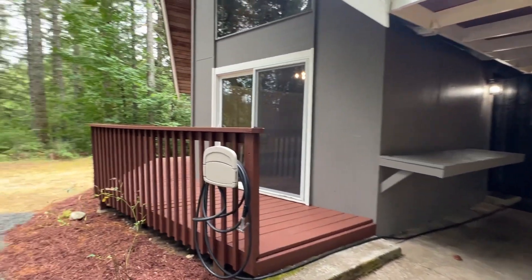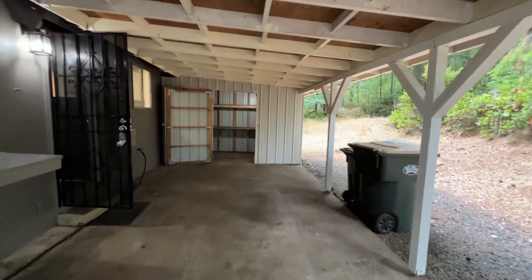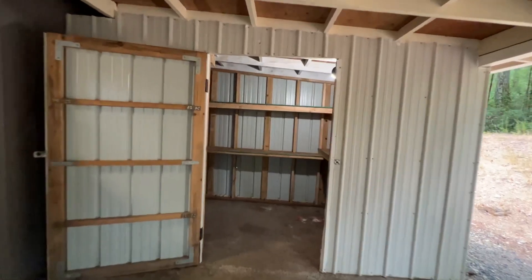We do have a deck at the front of the home, a one-car carport, and at the end of the carport we also have a storage closet.